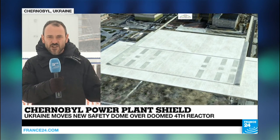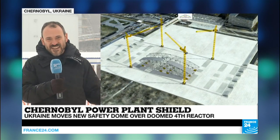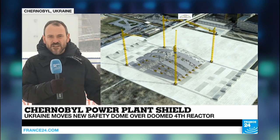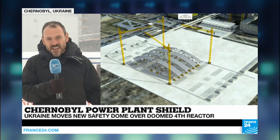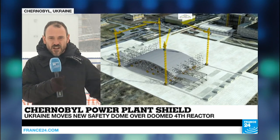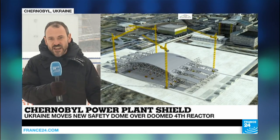The Soviet concrete sarcophagus that was poured over reactor number four after the accident in 1986 was only designed to last 20 years. It's had to last a little more than 30. It is cracked and in danger of collapsing, but now that this steel arch is in place over the top of it, there should be no danger of radiation escaping for the next 100 years.